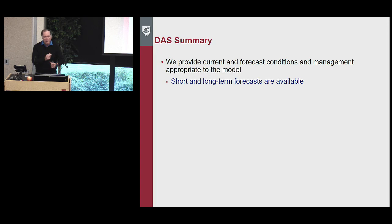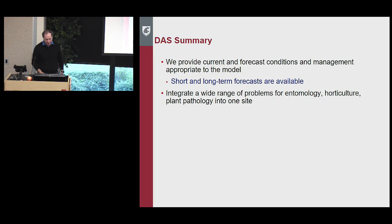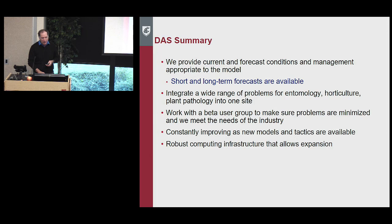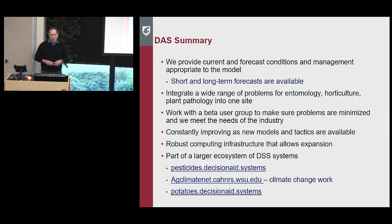In summary, we provide current forecast conditions and management appropriate to the model, with both short and long-term forecasts available. We integrate a wide range of problems in entomology, horticulture, and plant pathology into one site. We work with a beta user group to minimize problems — I'd much rather get 13 angry phone calls than 400. We're constantly improving as new models and tactics become available, there's robust computing infrastructure for expansion, and it's part of a larger ecosystem of decision support systems.